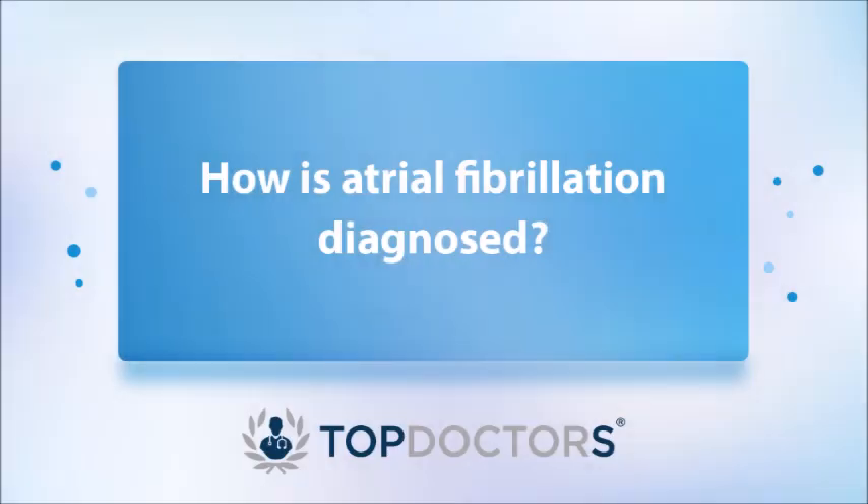So that's atrial fibrillation. In order to make a diagnosis, we need to record the electrical activity of the heart to show that the rhythm is atrial fibrillation. But at an easier level, you can pick up atrial fibrillation just by checking your pulse. We often say to patients who can feel their own pulse to see whether the rhythm in their pulse and their wrist is regular or irregular. GPs and other doctors can do that as the first line to try and pick up atrial fibrillation.